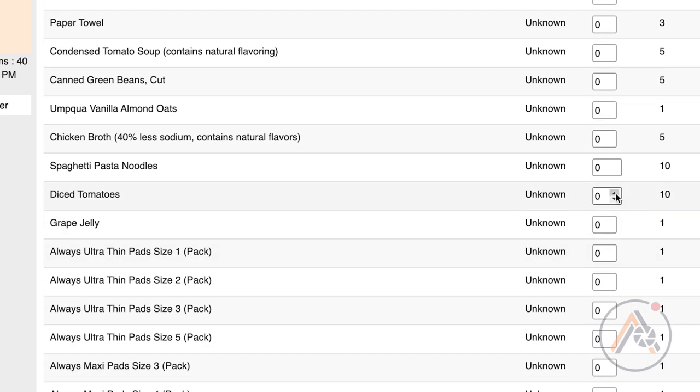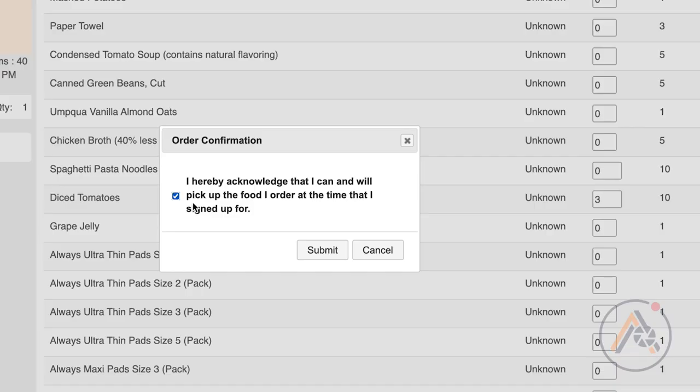I selected some diced tomatoes because I'm going to be making bruschetta for the picnic. Then it's just going to have you enter in your UC Davis email, verify that you'll be there to pick it up tomorrow, and that's pretty much it. You just have to show up and pick up your food. I'm super excited to go check out the pantry tomorrow.